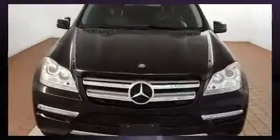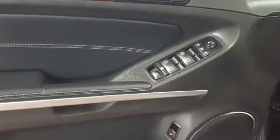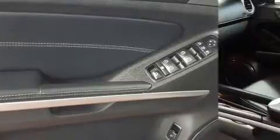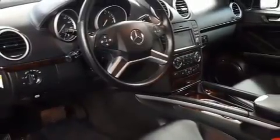Mercedes-Benz prioritized practicality, efficiency, and style by including a tachometer, power front seats, a built-in garage door transmitter, and one-touch window functionality. Third-row seats provide an even greater maximum passenger capacity.